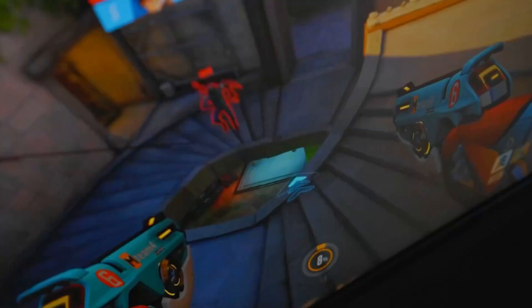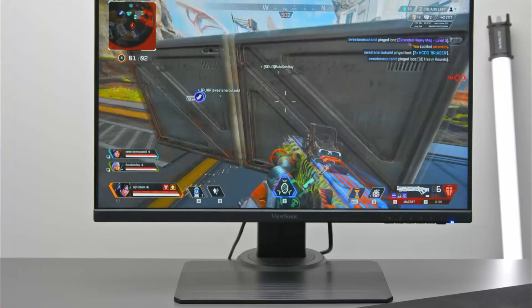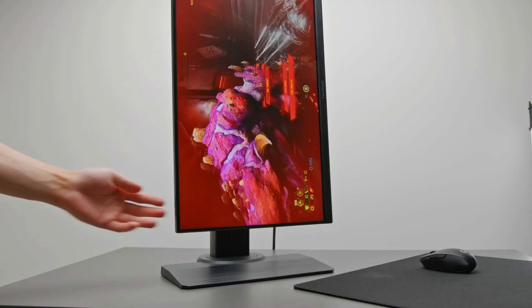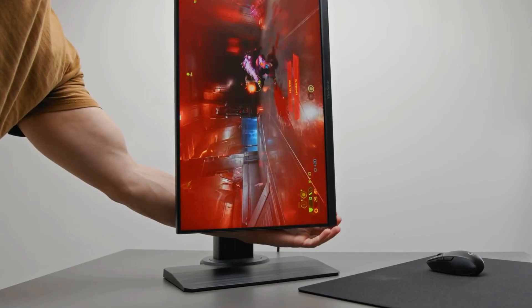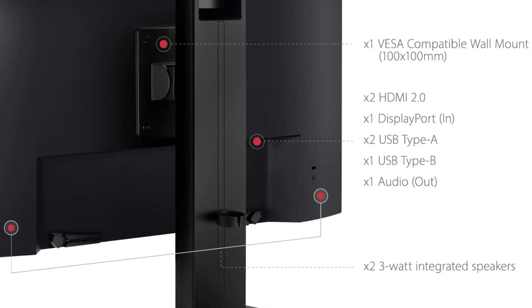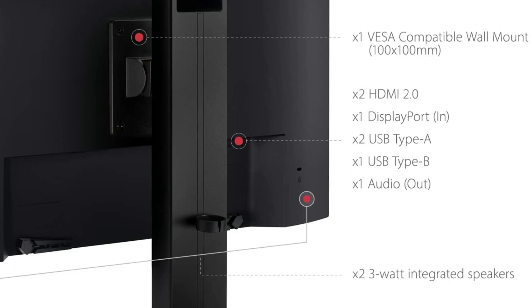Design-wise, the ViewSonic XG2431 comes at 21.3x9.4x20.5 inches in size and has a fully ergonomic stand with up to 120mm height adjustment, 15-degree tilt, 90-degree swivel, 90-degree pivot, and 100x100mm VESA mount compatibility. Connectivity options include two HDMI 2.0 ports, DisplayPort 1.4, a headphone jack, two 3-watt integrated speakers, and a dual USB 3.0 hub.